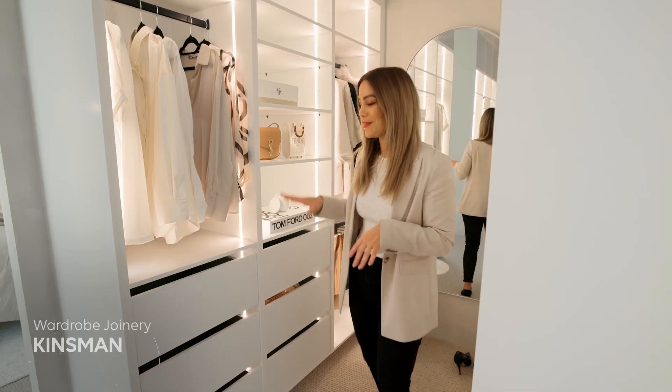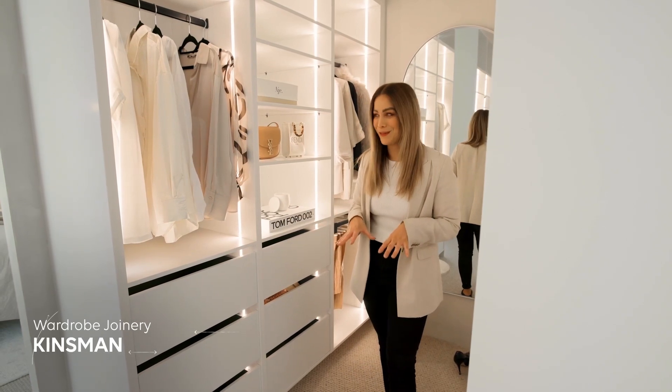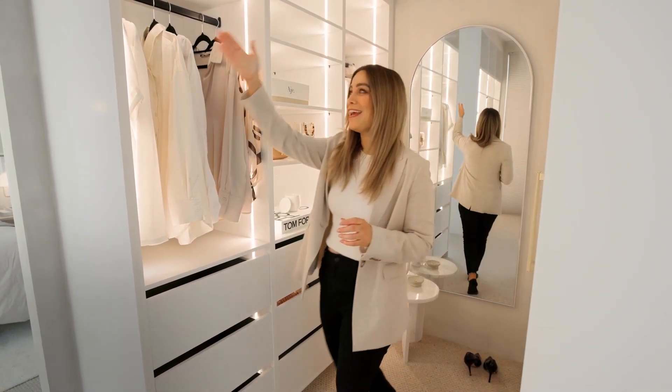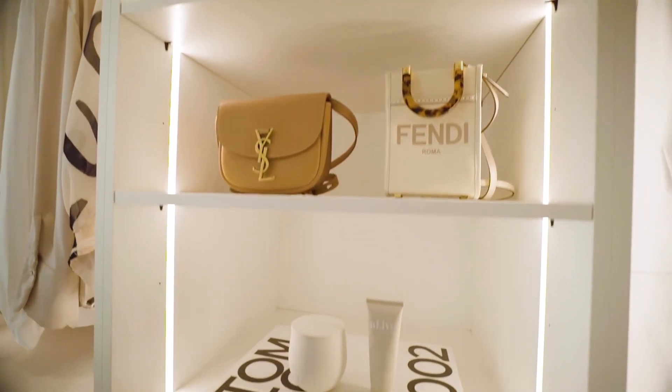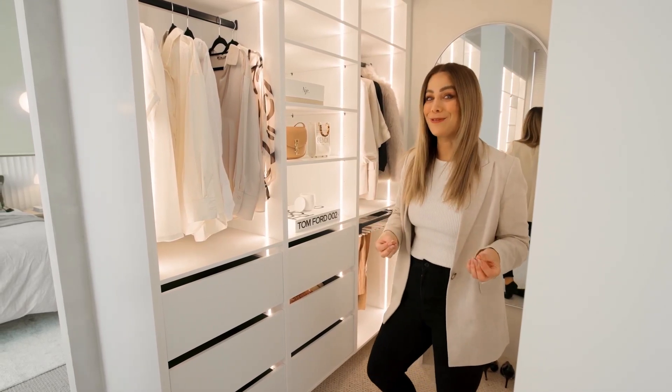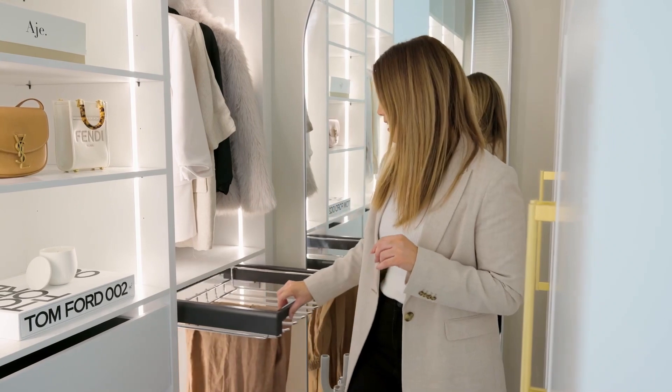It was so easy working with Kinsman designing this walk-in robe, and I love the added extras you get, such as this LED strip — it just makes such a difference, it makes the room glow. The quality is next level. Small things like that pull-out pant rack — that's one of my favorite features.